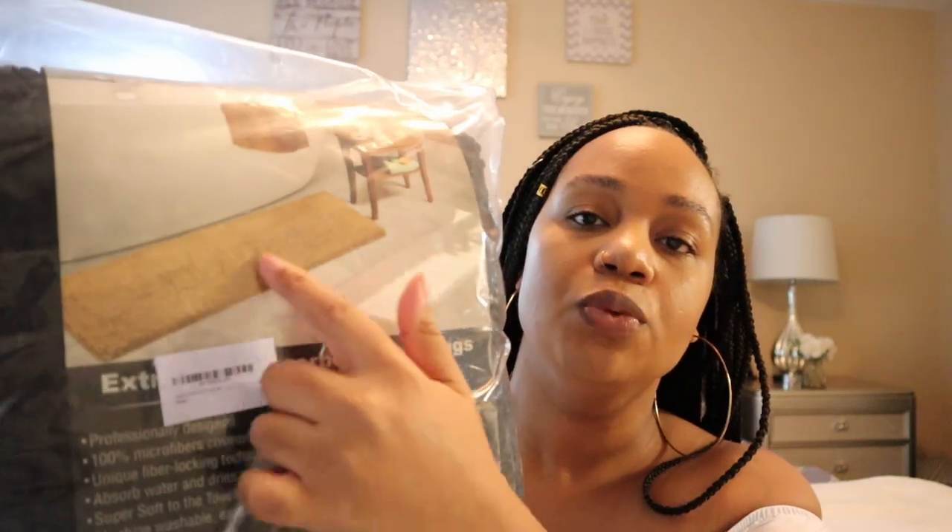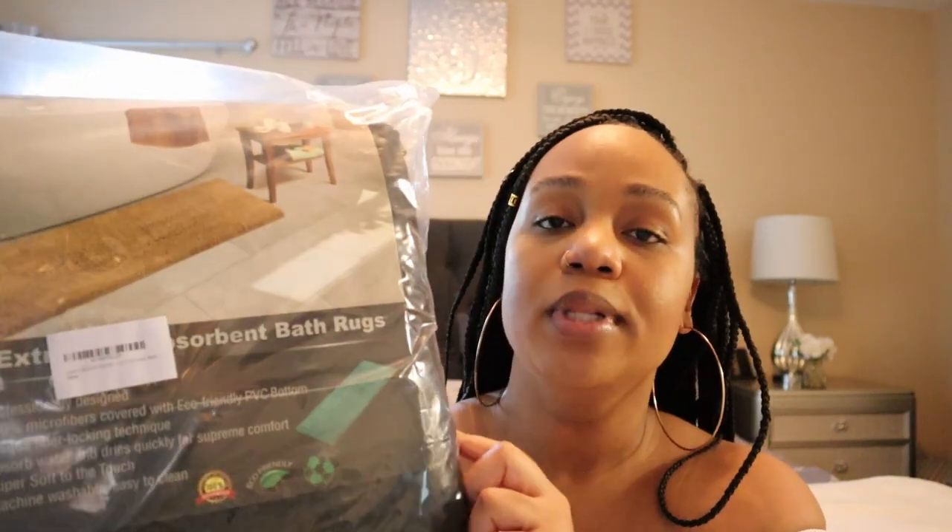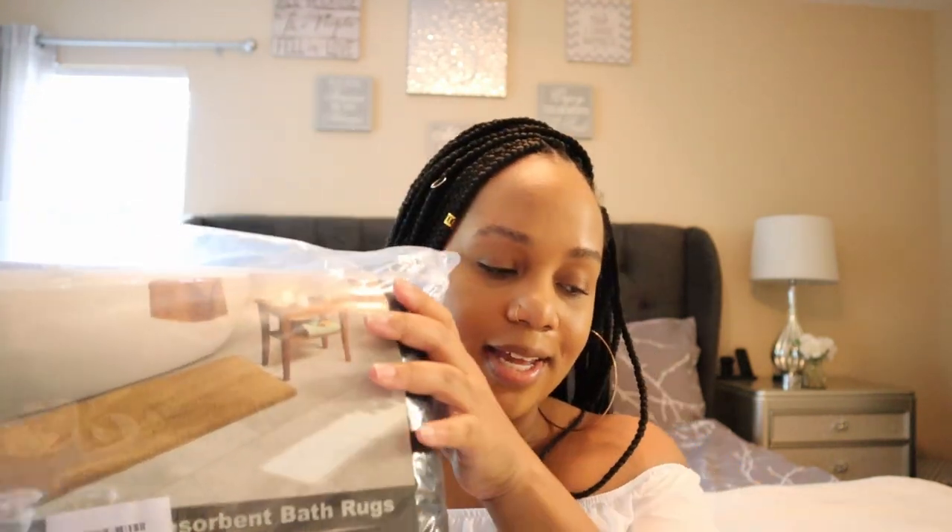It is an extra soft absorbent bath rug from Amazon. I also purchased this long microfiber rug — I got it in black and I figured this would be really cute in front of our vanity in the master bathroom. I think it's going to be so soft and so cute on our feet.